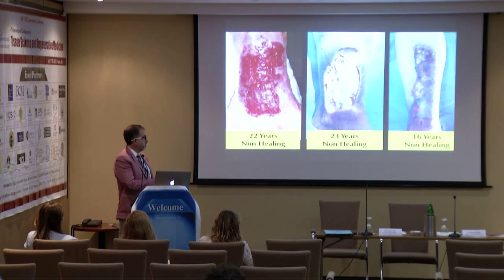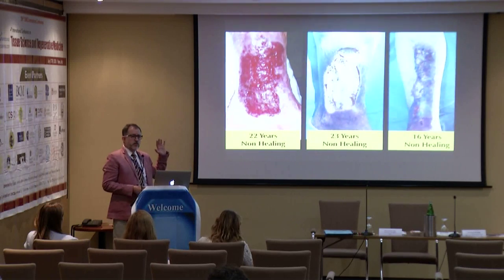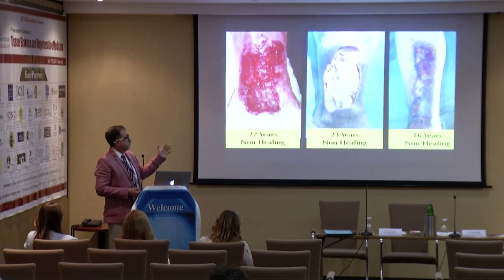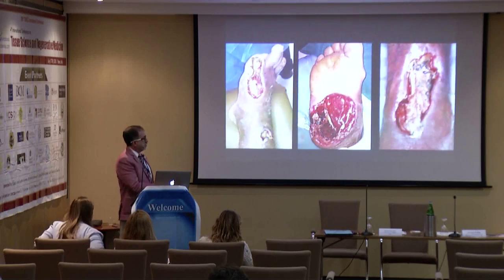Then we went to more severe cases — chronic wounds: 22 years non-healing, 23 years, 16 years. There is no answer from medicine to treat these. Just using LPRF, you can get results in five weeks, 12 weeks, or 10 weeks.